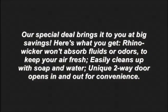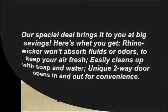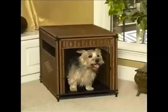Here's what you get: Rhino Wicker won't absorb fluids or odors to keep your air fresh, easily cleans up with soap and water, and a unique two-way door opens in and out for convenience.